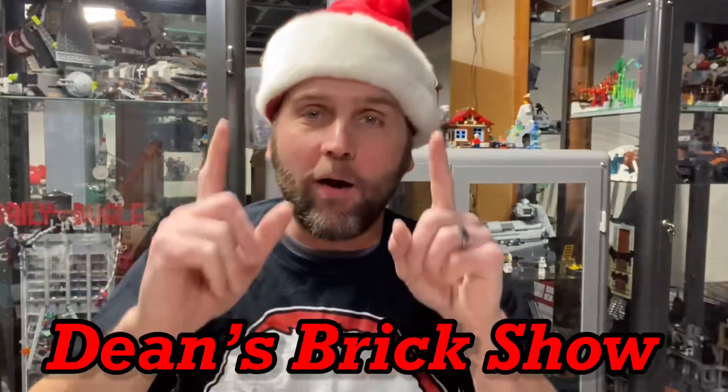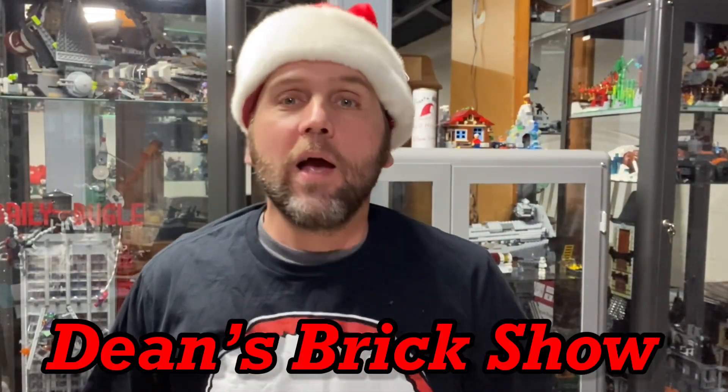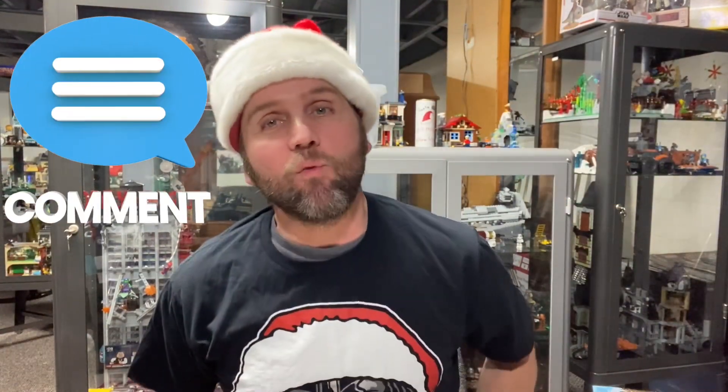Hello there, it's me, it's Dean, and yes you are watching Dean's Brick Show. I want to say thank you for joining me, and if you haven't done so already, please hit that subscribe button and also hit that bell so you can be notified with all my future releases. And while you're at it, also give this video a like and leave a comment as well.